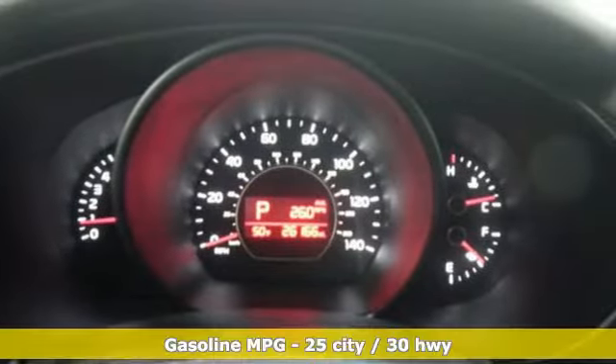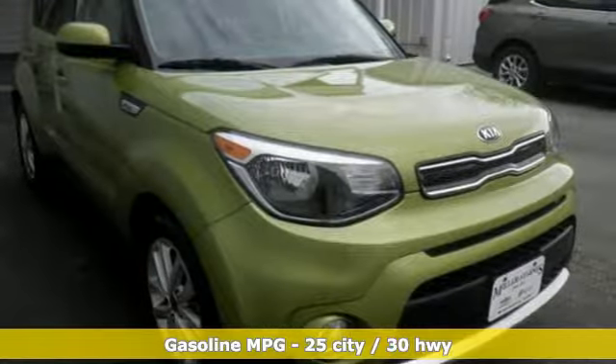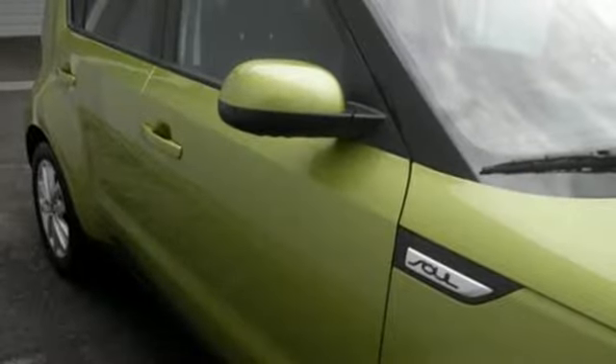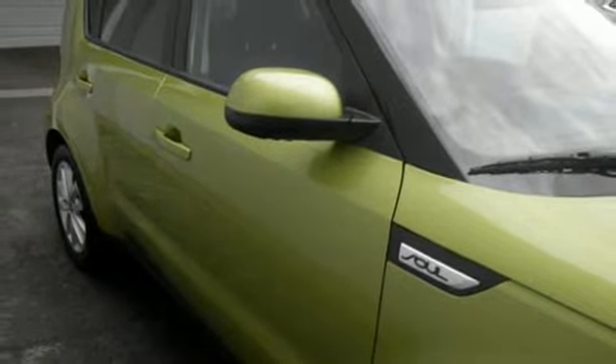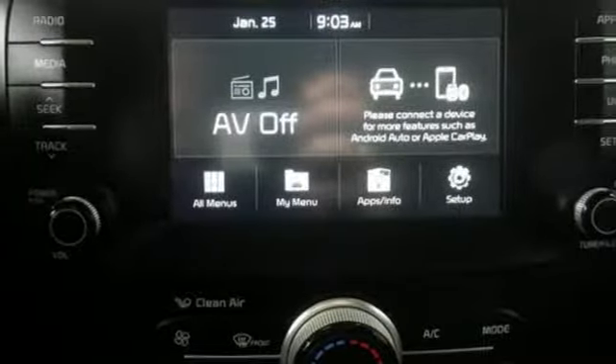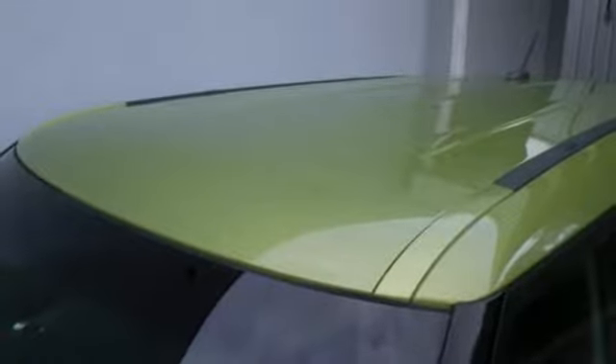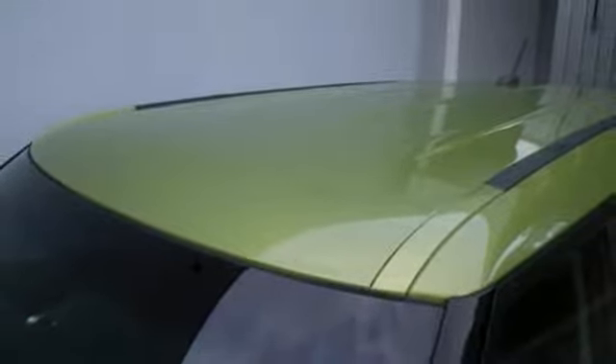And it comes with all the amenities you need: streaming audio, wireless phone connectivity, manual tilting steering column, smartphone wireless charging, manual telescoping steering column, inline 4-cylinder engine, aluminum wheels, gas pressurized shocks, and power heated mirrors.